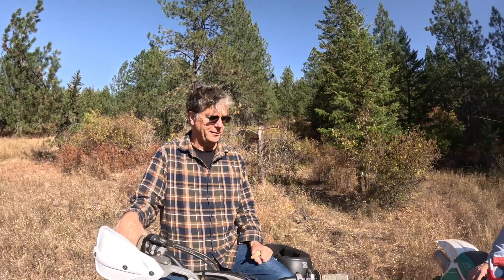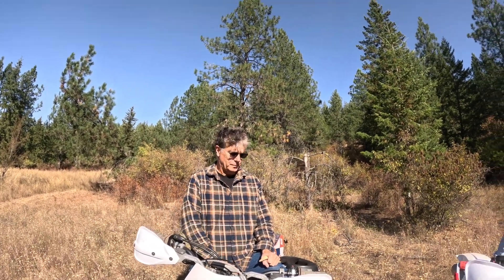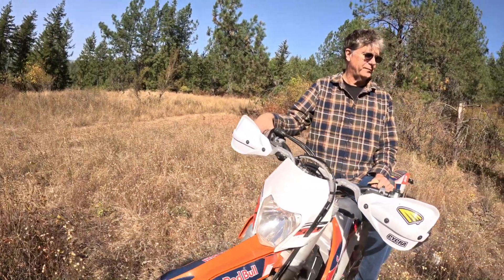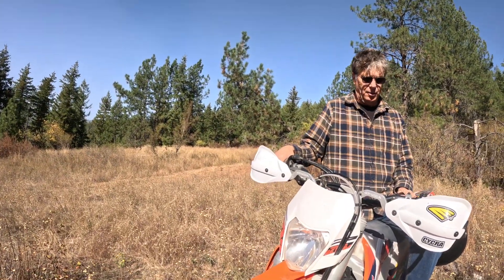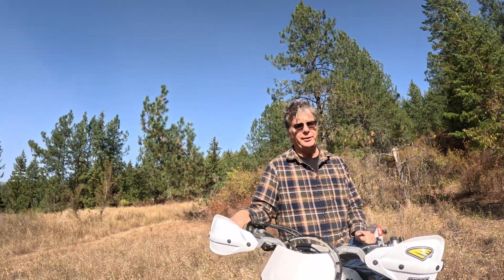The four-strokes weren't really a big thing back then — there was some Honda XR stuff — but oh, they've come a long way. Mike let me ride the KTM 350, a 2017. Mike's done some flywheel stuff and things like that for trail riding, so it helps keep a little more manageable power delivery. Which one did you like best?